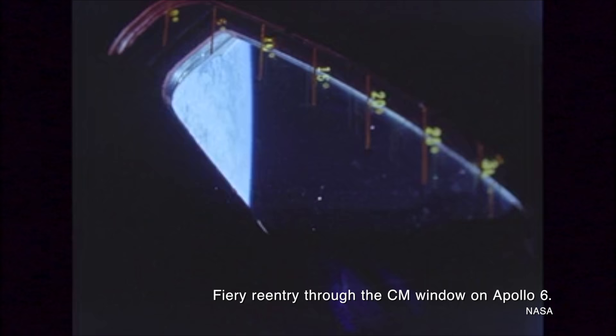The ballistic capsules we've seen from other programs and other countries — think Mercury, Gemini, Apollo, Shenzhou, and Soyuz — have all used ablative heat shields. Ablative heat shields are made of a special ceramic material that's designed to slowly burn away as the spacecraft encounters the high-temperature plasma flow in front of the bow shock associated with reentry.